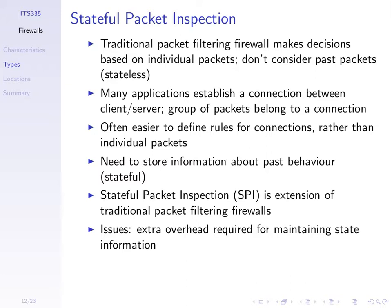One issue with stateful packet inspection is that for every connection accepted by the firewall, there's an extra entry in the SPI table. When you have millions of entries to maintain in a network with many connections, it introduces extra overhead for storage and maintaining that state information. But most firewalls today make use of stateful packet inspection.